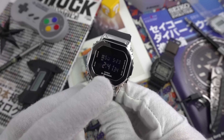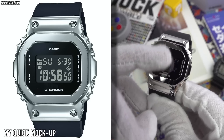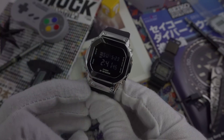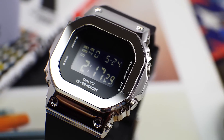Lastly, a little nitpick — I would have liked 'Casio' written at the 12 o'clock position. I think it would have given a little more balance to the face of the watch.